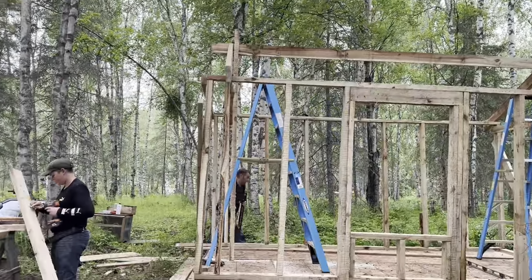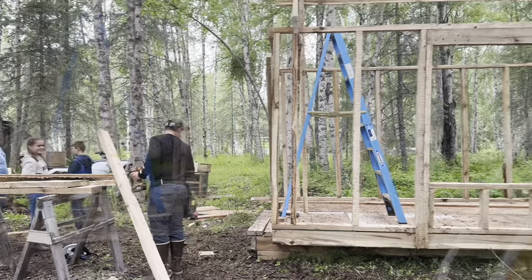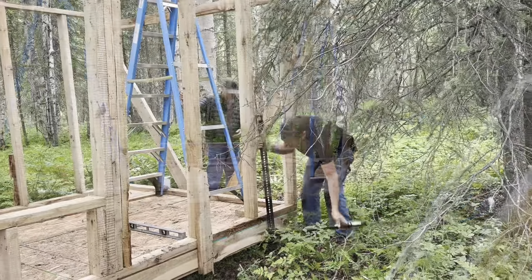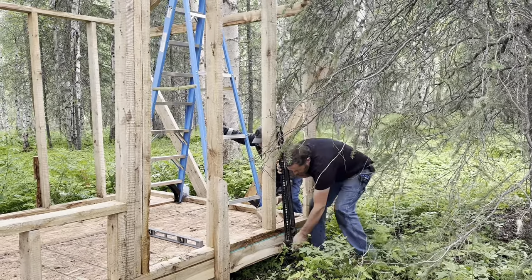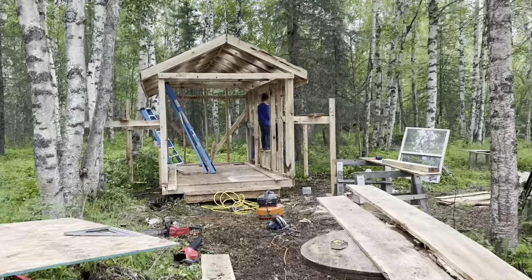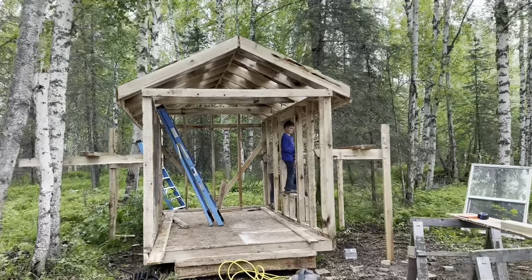They're getting the rafters up but right now they're squaring it up. Day two is winding down and we didn't get any rain today. We got a lot done on the chicken coop.